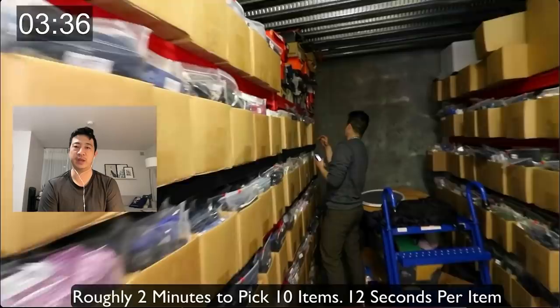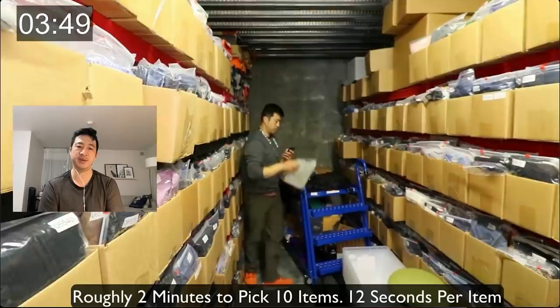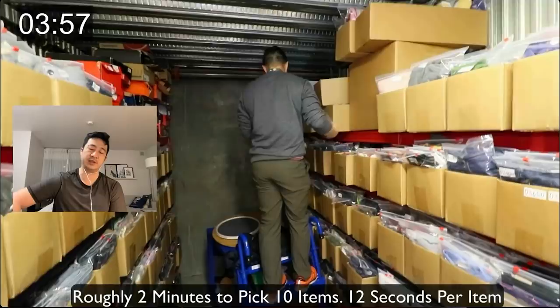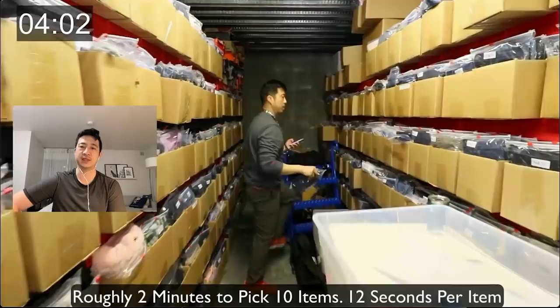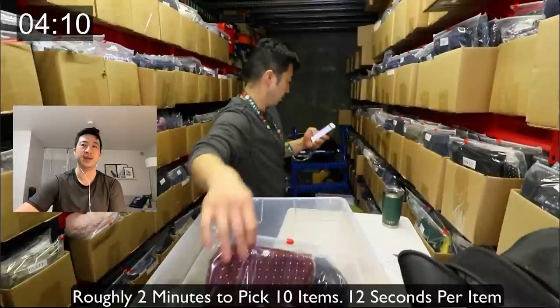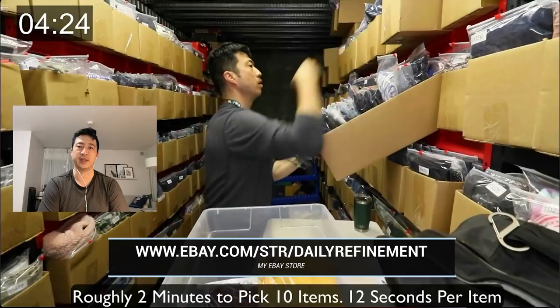Ideally I keep the phone in my left hand the whole time and never set it down, because setting it down takes extra time. Some customers buy more than one item — I typically get an average order size of about two because some people buy 10 or 12 items. That's one benefit of having a bigger store: people can find more than one thing they need.